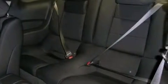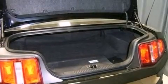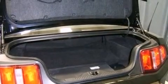Additional features include an anti-lock braking system, a passenger side airbag, air conditioning, full power accessories, and a limited slip differential.